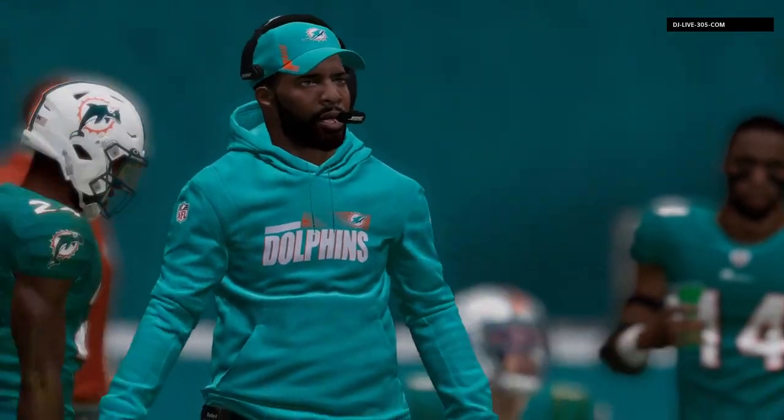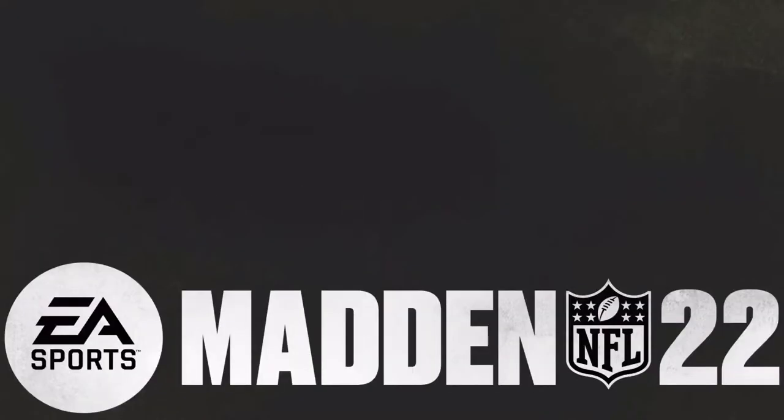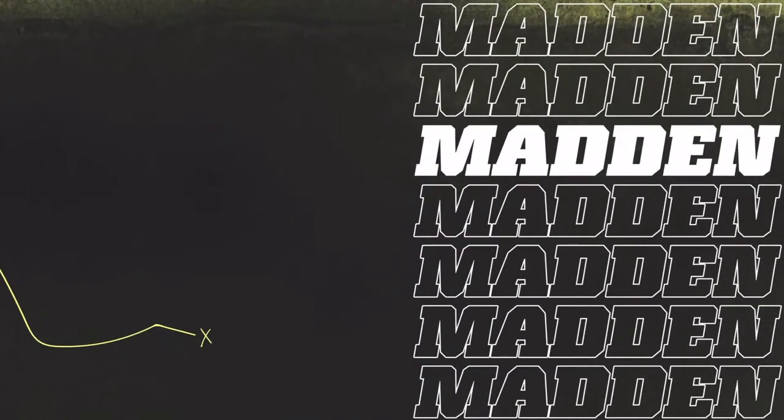It's one thing to win — it's another thing to win and put up the amount of points that they did. They were clicking on all cylinders, and Nick Chubb's 2019 performance really stood out throughout this game.